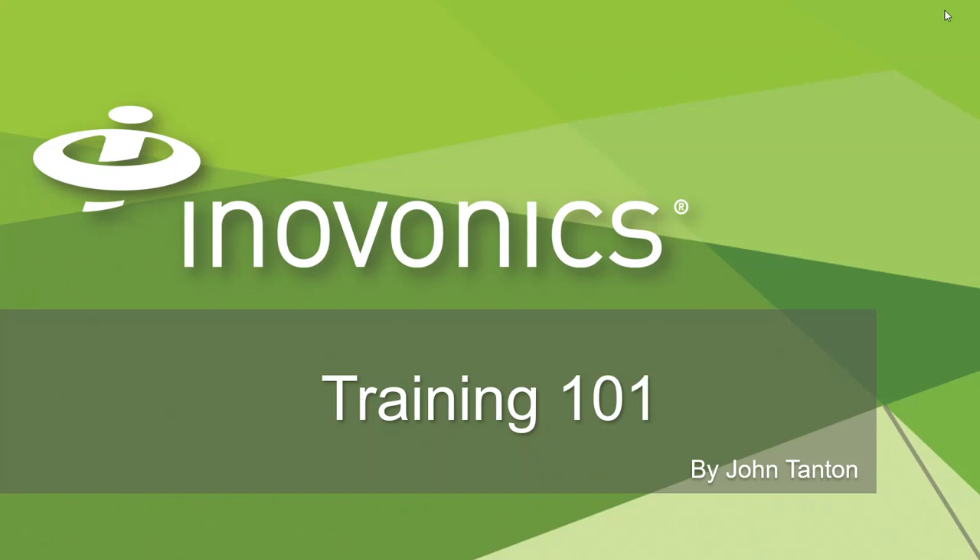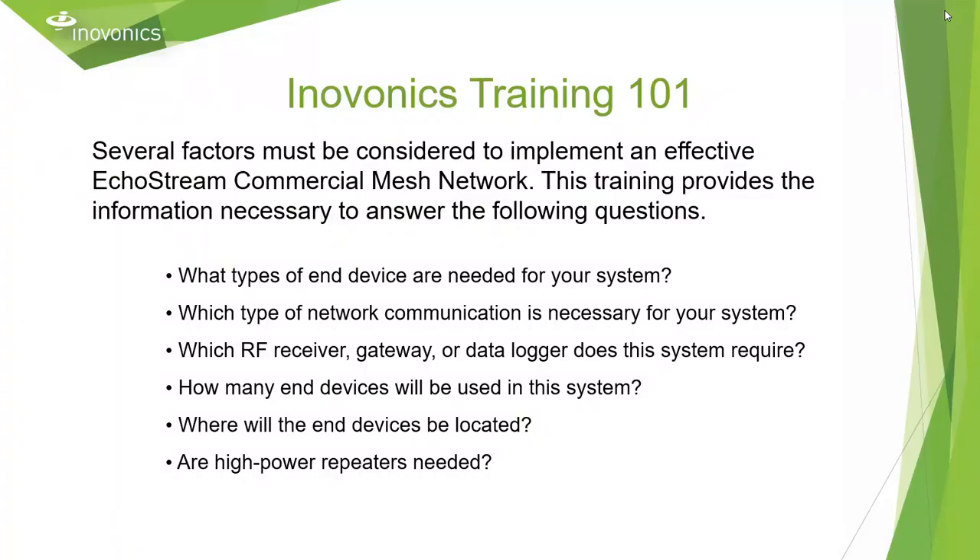Welcome to InnoVonix Training 101. This training is designed to provide you with a high-level overview of InnoVonix products. Several factors must be considered to implement an effective EchoStream commercial mesh network. This training provides the information necessary to answer the following questions.